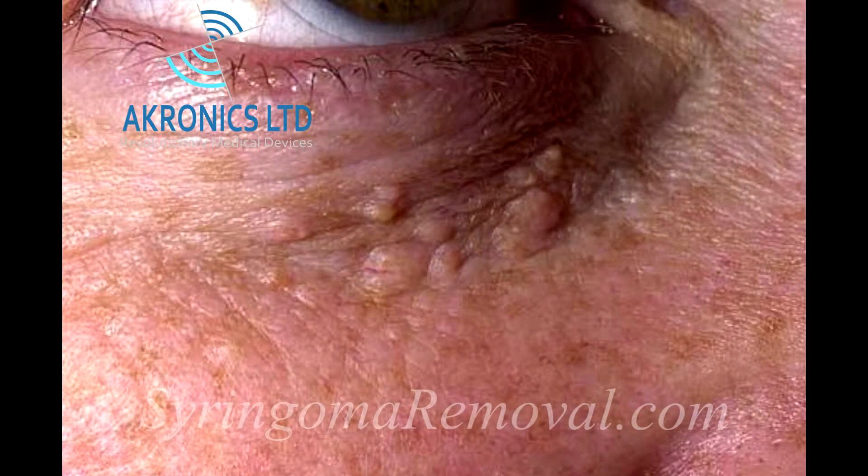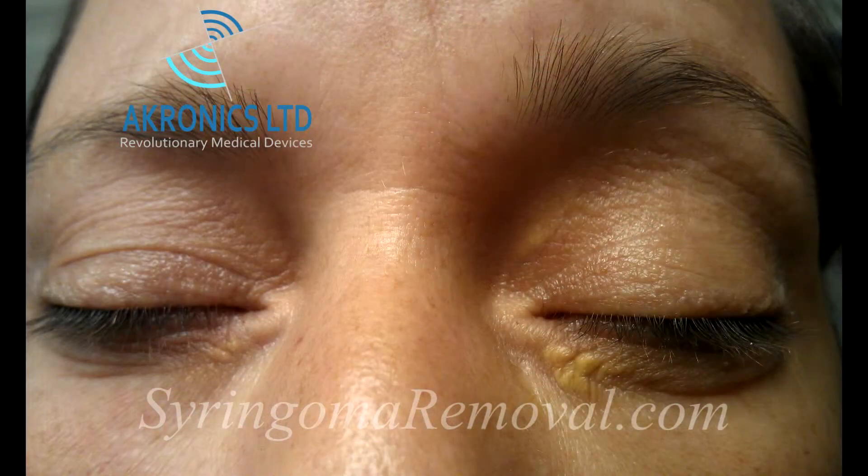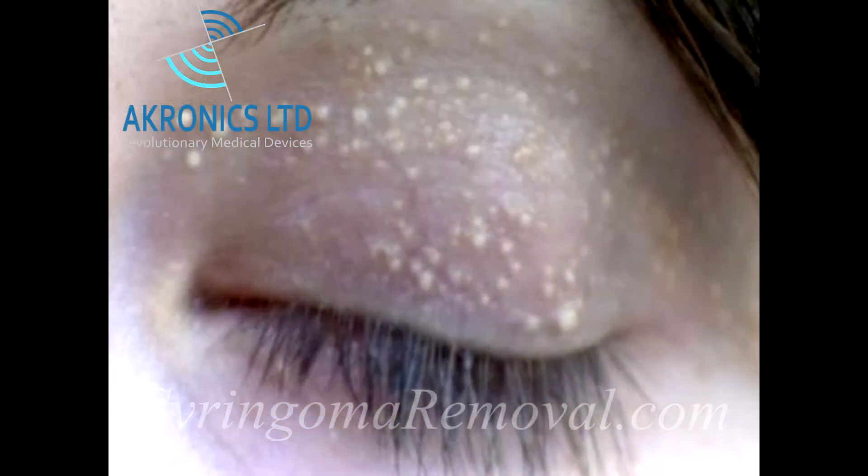When yellow, over one millimeter in diameter and on the eyelids, they can be easily mistaken for xanthelasma. On the other hand, when they are white and one millimeter in diameter, they can be confused with milia.